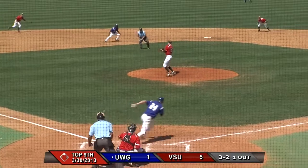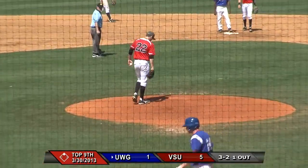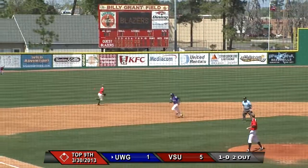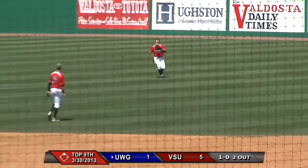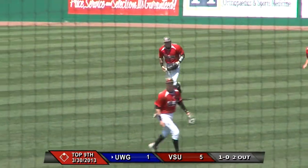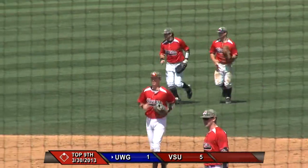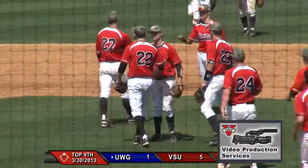The 3-2 pitch — lined right back, and look at Whittingslow. Pete Whittingslow having himself a day. This one's popped up, shallow center field — Will Austin comes on, he is under it, and Valdosta State takes game number two of the series, 5-1. Pete Whittingslow with a complete game gives up one run, but it was unearned.